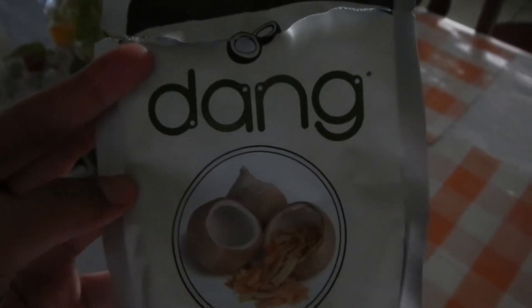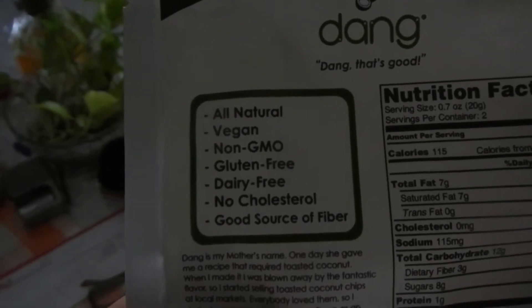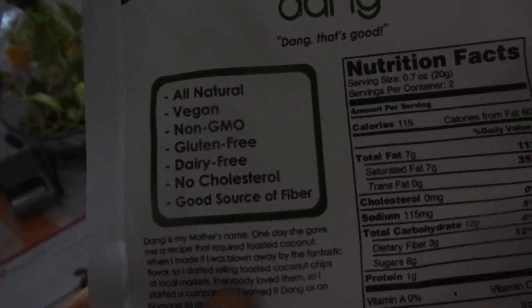This Dang — D-A-N-G — toasted coconut chips. They're all natural, vegan, non-GMO, gluten-free, dairy-free, no cholesterol, good source of fiber.